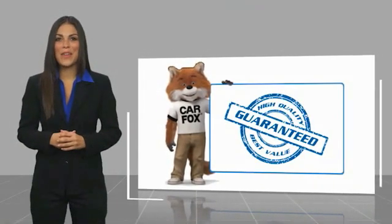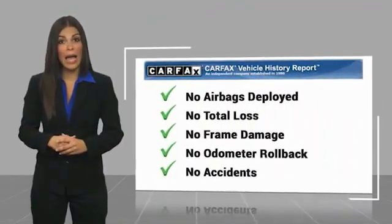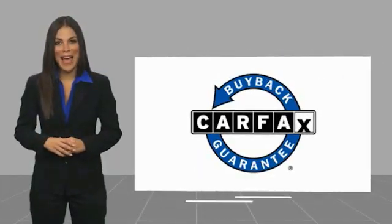I'm Marta. Another high quality vehicle with a Carfax Vehicle History Report. Be sure to find a complimentary copy of this report online or contact the dealership. This vehicle qualifies for the Carfax Buy Back Guarantee.